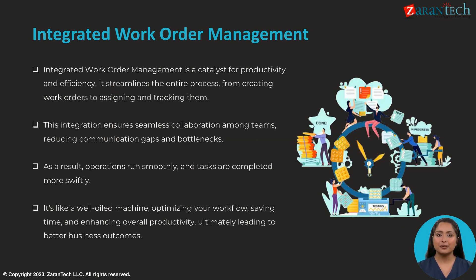Integrated work order management streamlines the entire work order process from creation to completion. This integration enables seamless collaboration among teams, reducing communication gaps and bottlenecks. As a result, operations run more smoothly and tasks are completed swiftly, like a well-oiled machine, saving time and enhancing productivity.